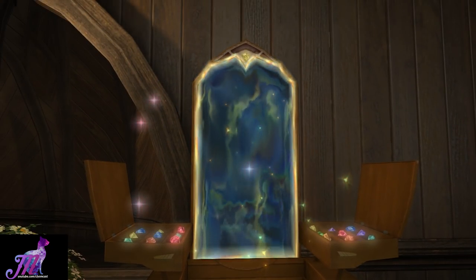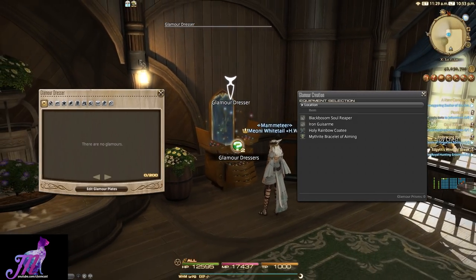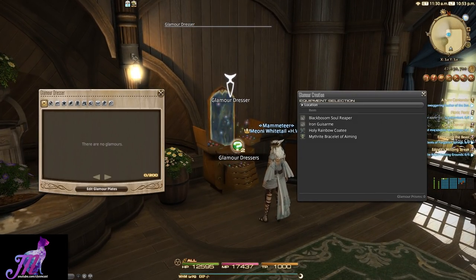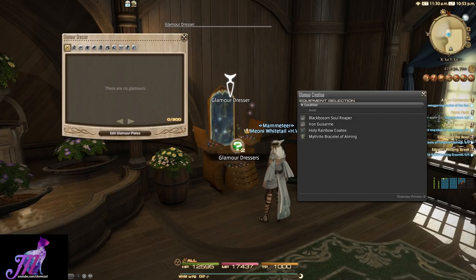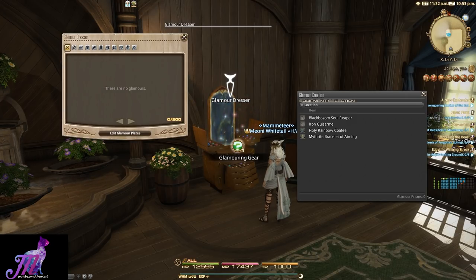On the left we see the Glamour Dresser window itself and the stored items inside the actual dresser, sorted by category such as main hand, off hand, etc. You can only store 200 items in total in this dresser, so you need to choose items to store that you really want included in it.